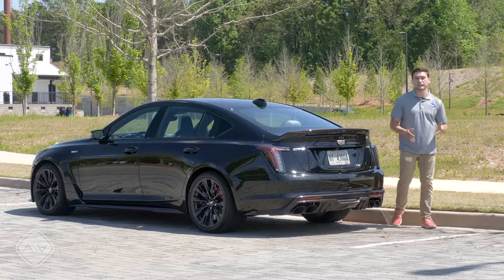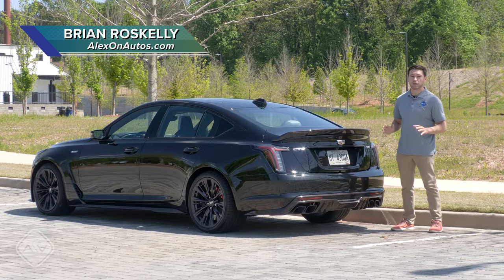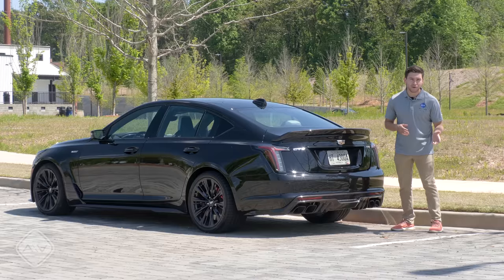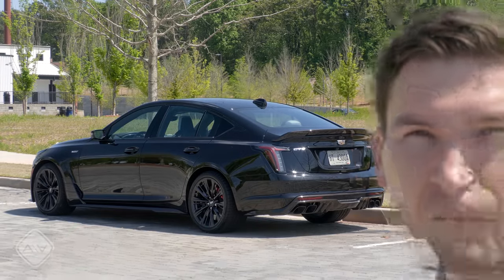I see a ton of Stellantis branded muscle cars where I live. The Dodge Challenger and Charger practically own this place, which is why I was very excited to get my hands on a different muscle car this week — one that comes from General Motors but isn't a Camaro. This is the Cadillac CT5V Blackwing Manual.